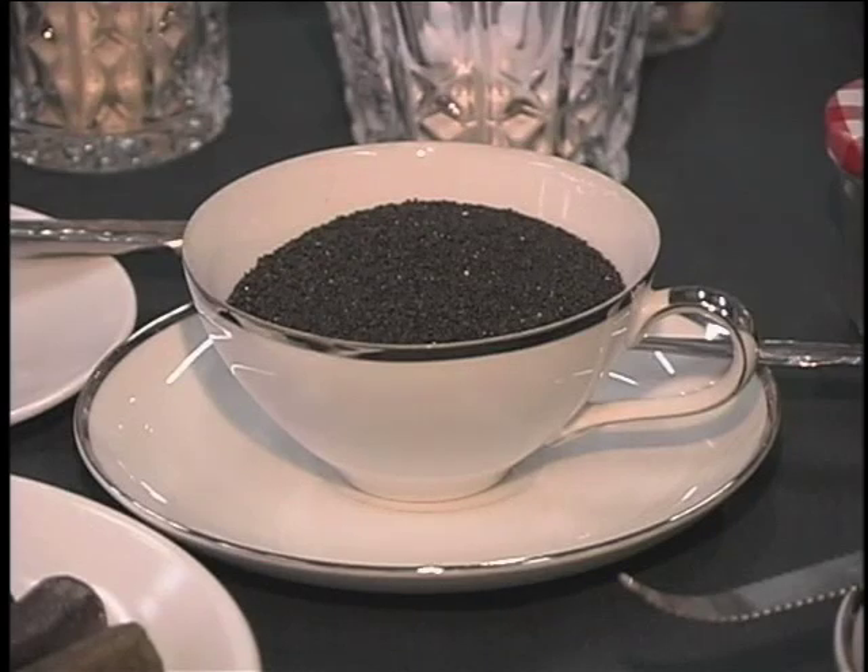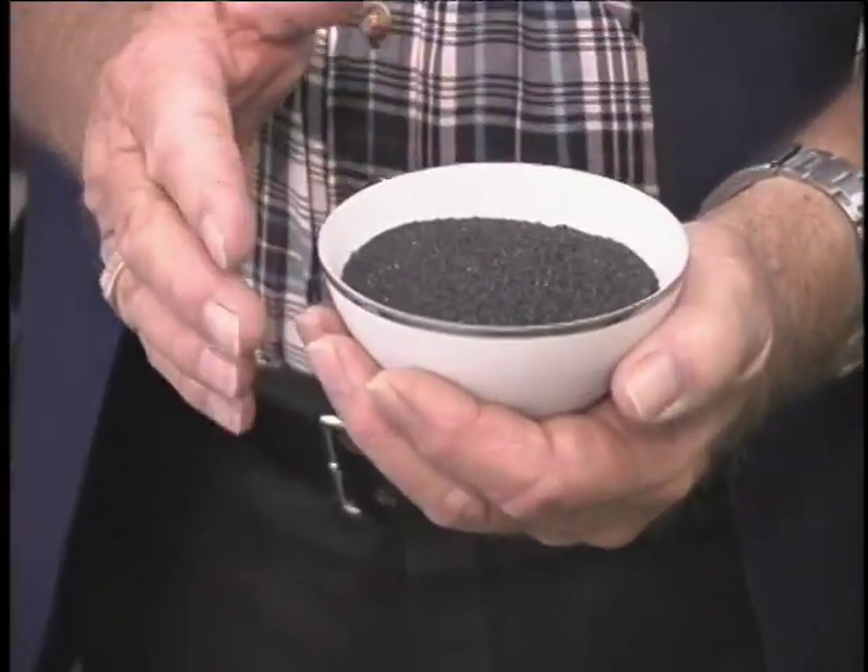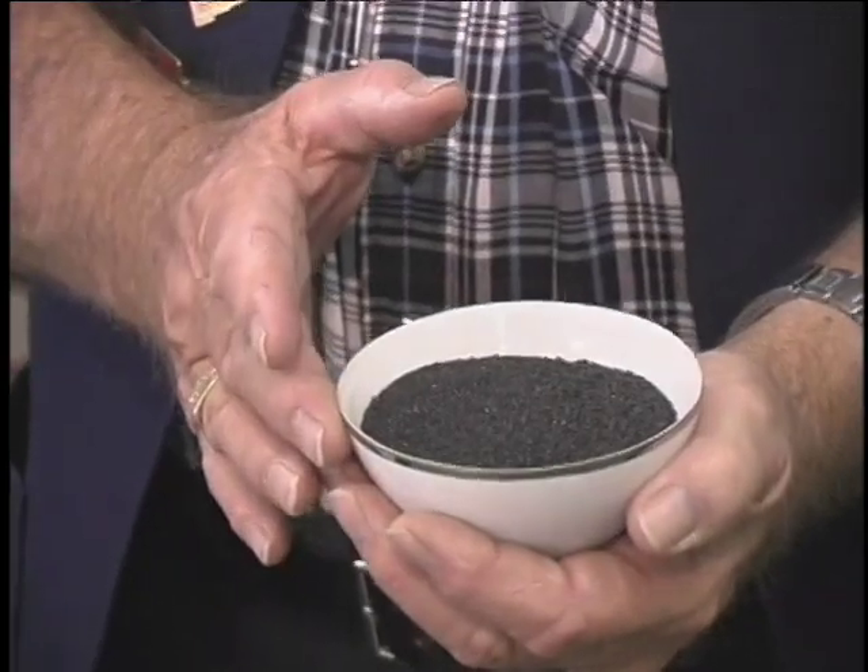By the same token, our black sand. This is off the beaches in Hawaii. This is actually lava that's been ground up. And this was a gift to us also.